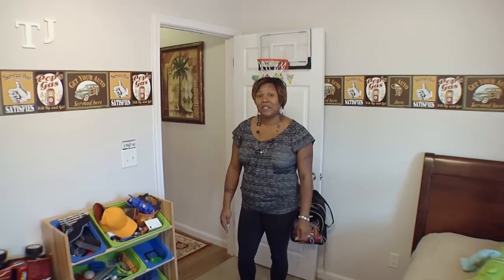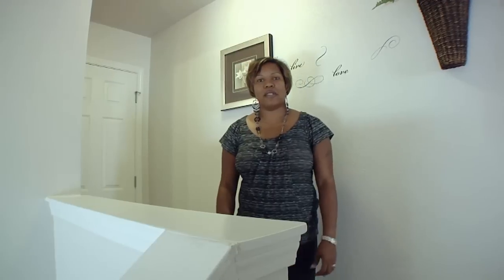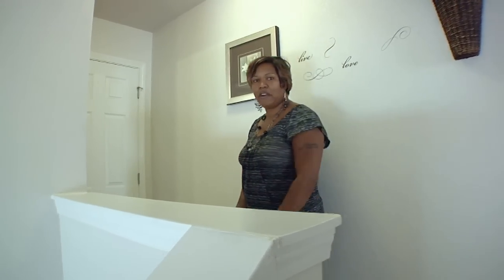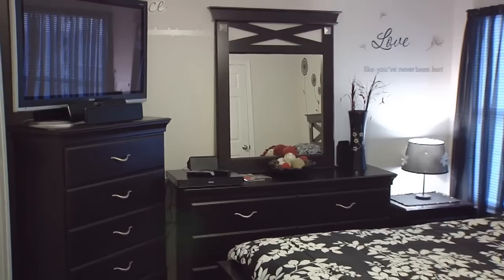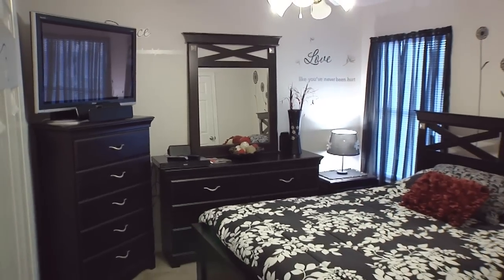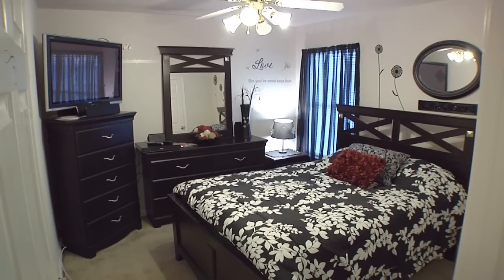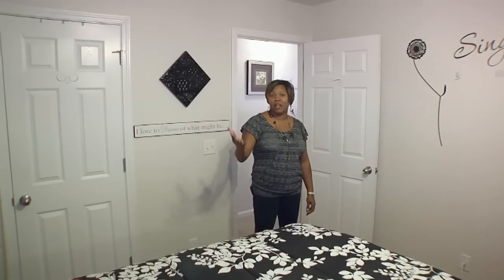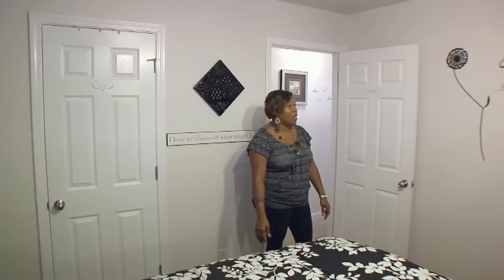Now I want to take you upstairs for some more bedrooms and bath. Here we are at the top of the stairs — this is our hallway. I'm going to take you into one of the third bedrooms. This is the third bedroom, which is quite spacious — spacious enough to put a queen-size bed in here. We have a walk-in closet and enough light coming through the windows that just gives it a nice burst of energy.